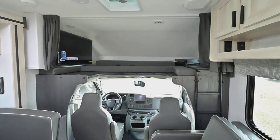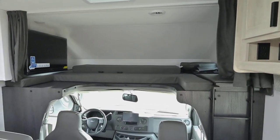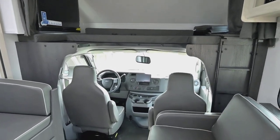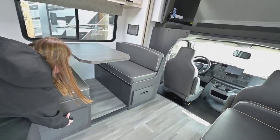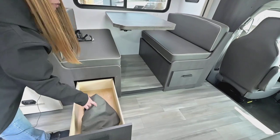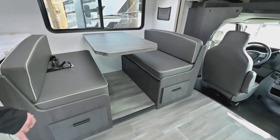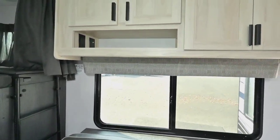Up top we've got the cab over bed, which is nice for the kids. We also have the TV on arms so you can position it how you want, right across from the sofa. You've got the booth that makes into a bed, of course, with storage underneath. There's a curtain to go over the front, nice big windows that open up fully, and really good storage up here.